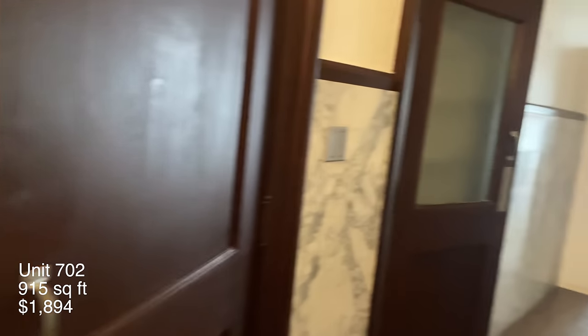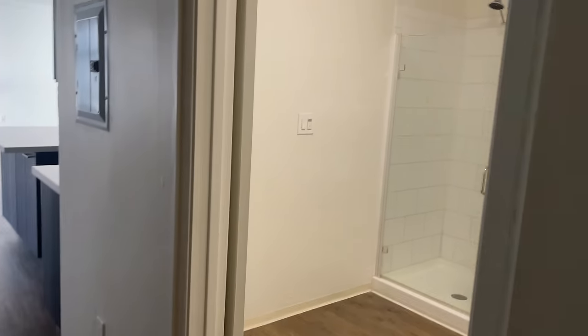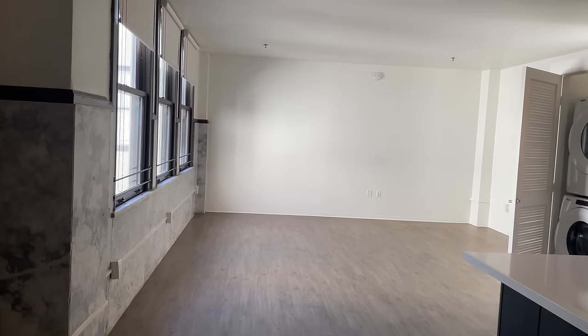Touring the PE Lofts was actually pretty fun because they're all self-guided tours — you can explore the building on your own without a leasing agent breathing down your neck. Unit 702 is 915 square feet for $1,894, which isn't a bad price for the square footage. As soon as I walked in I was thrown off by the doors on the side — it's a little weird walking into a home just to be met by even more doors. There were two small closet spaces and then a standard size closet further down, but this hallway is taking up so much square footage and it's not very functional. The bathroom has a stand-in shower, everything looks pretty modern, and I'm happy with the size.